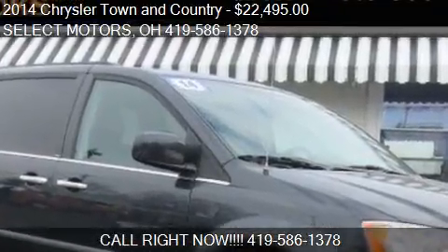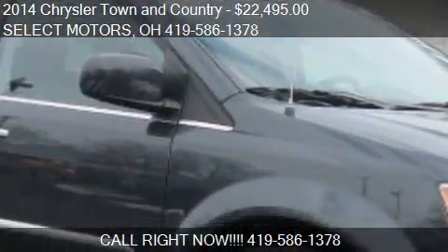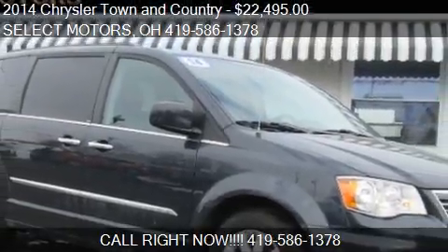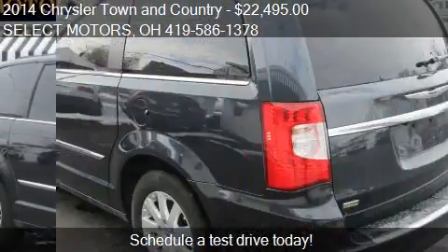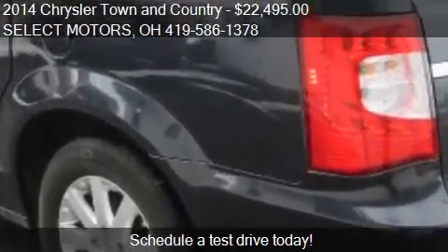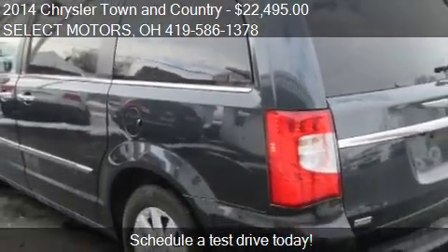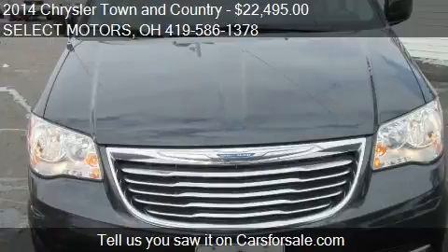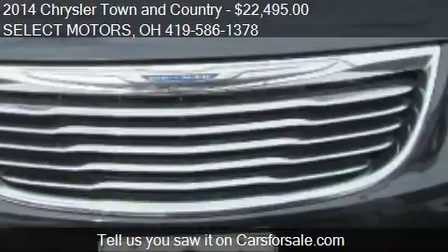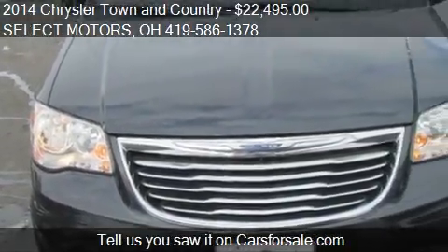This 2014 Chrysler Town and Country is offered by Select Motors, priced at $22,495. This Town and Country is ready to sell — just over 17,200 miles. Call us at 419-586-1378 or stop by our lot.